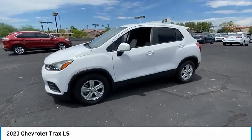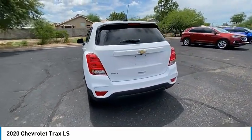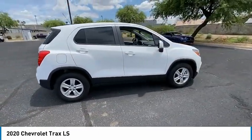You are going to love the 2020 Chevrolet Trax. The Trax is tiny on the outside, but remarkably spacious within. It comes with clean and modern interiors. This vehicle has less than 20,000 miles.